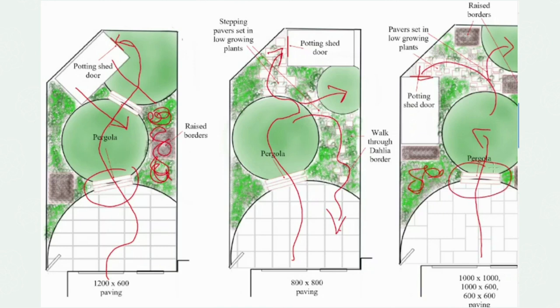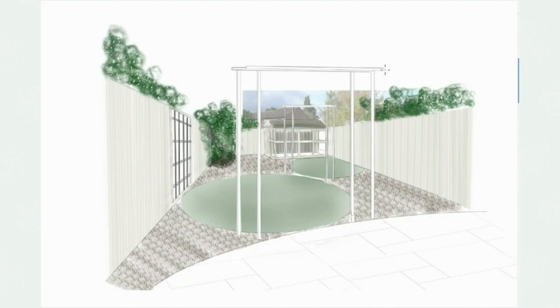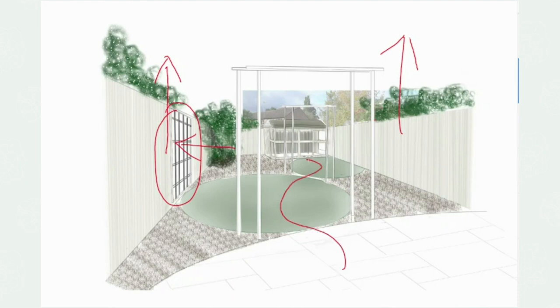The upshot is we've built two tall pergolas which lift your eye line above the fence line. I've also put a trellis with a mirror on the left hand side of the fence because that will make the garden feel wider and reflect the flowers. We have a nice route through to the potting shed at the end of the garden, which will be partially hidden by the planting on the pergola.